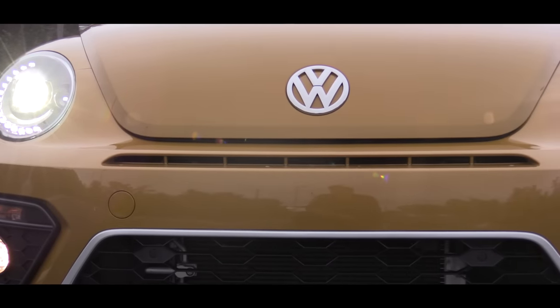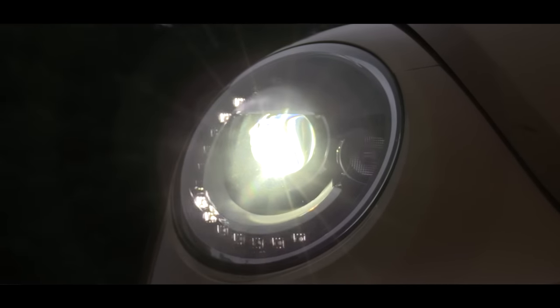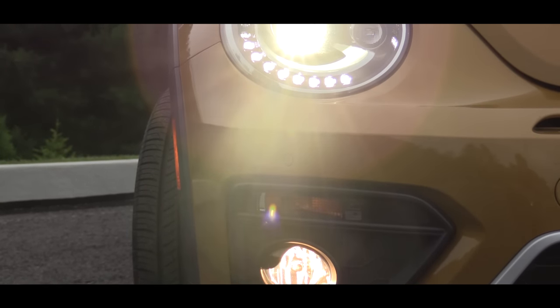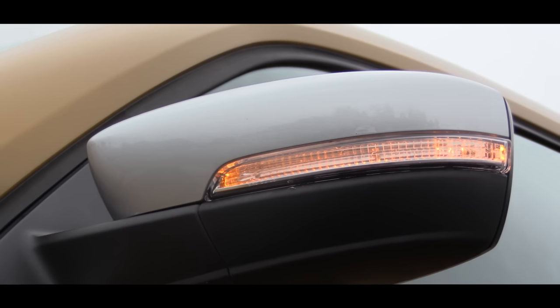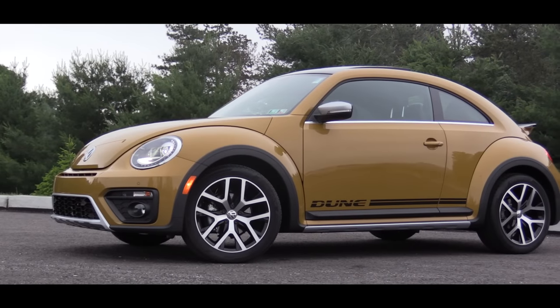Up front, the changes continue. There is going to be a black honeycomb front grille. Those headlights are halogen with clear lightweight chip-resistant lenses and daytime running lights. There are also heated side mirrors with integrated turn signals, and I like how the side mirrors are wrapped in silver — it definitely ties in with the silver accents in the front.